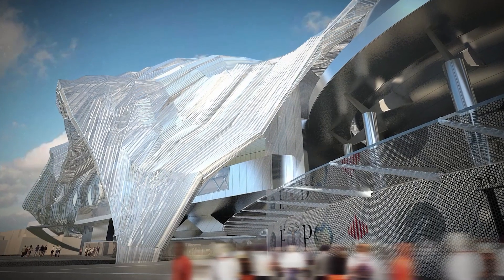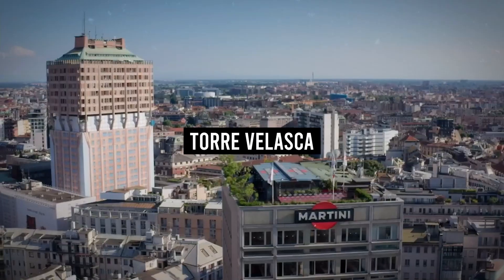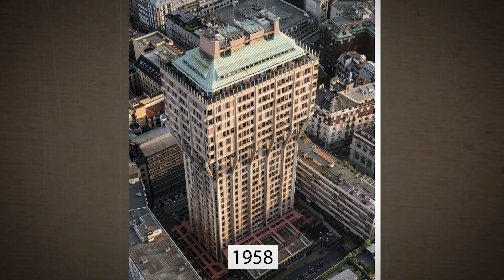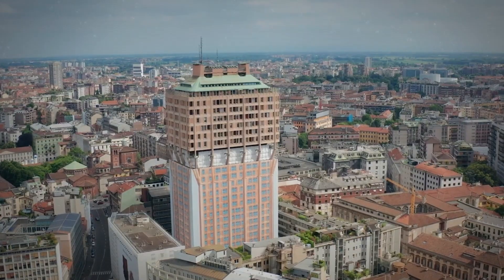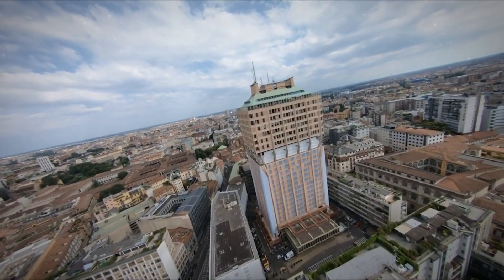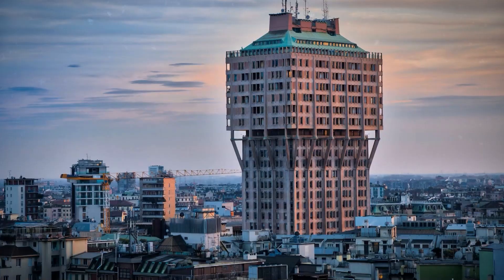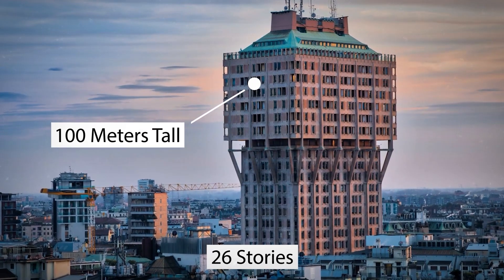The Cometa of the Milano Convention Centre pushes boundaries, but it may not be the worst building in Milan. For that honour, you'll have to visit the Torre Velasca. Completed in 1958, this odd-shaped building was one of the first of a new wave of modern architecture in Italy. Being the first doesn't always mean you're going to be the best, but that shape definitely stands out. The mushroom-like building stands over 100 meters tall, with 26 stories inside.